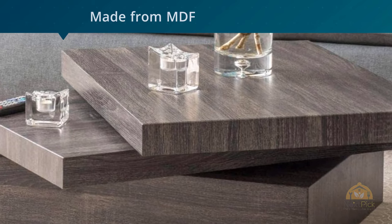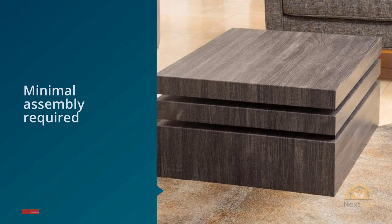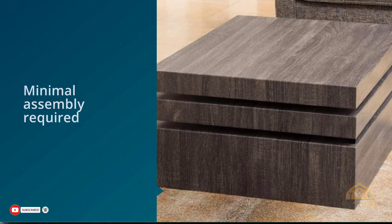Enter this expertly crafted collection of accent and coffee tables. Your lamps and tea lights, your books and bric-a-brac, your collectibles and keys — now every item has a place it can inhabit.